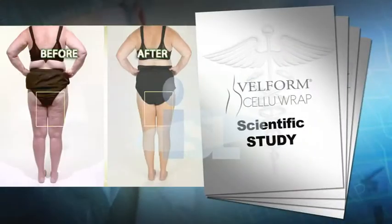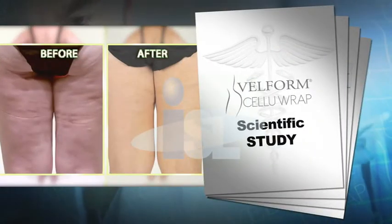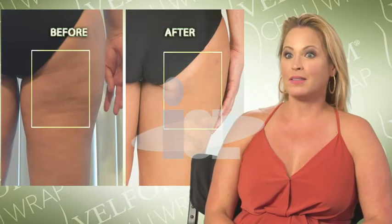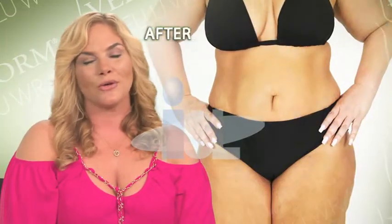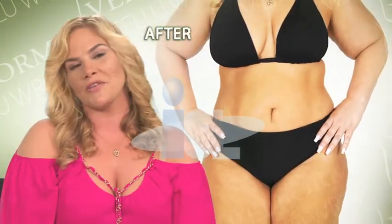In an independent test group, 100% of the women saw results. I definitely recommend CelluRap — I saw results right away and my cellulite is gone. What I love about Velform CelluRap is not only did it get rid of my cellulite, it's given me lasting results.